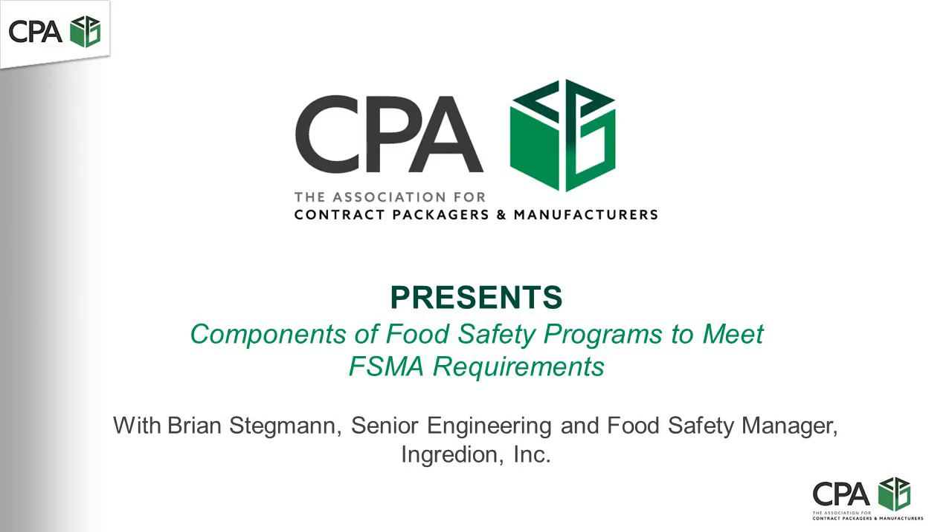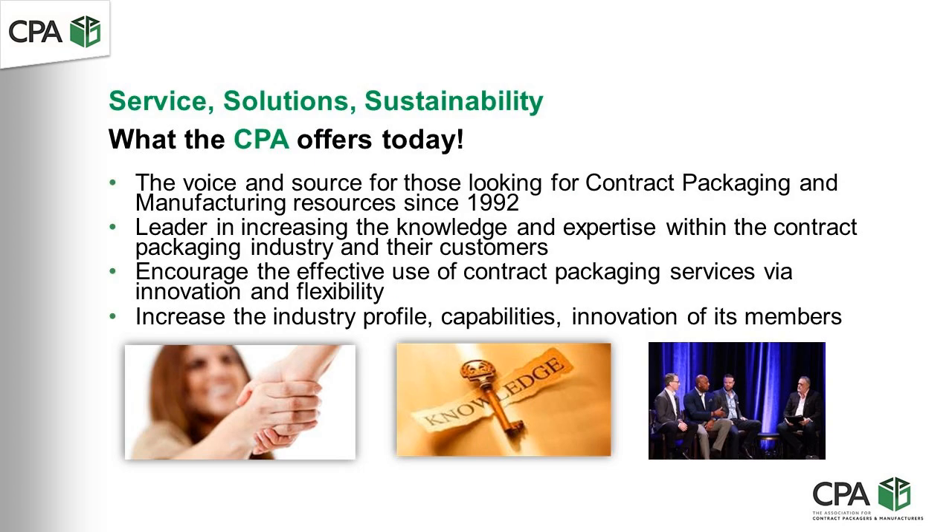Today we will be discussing the components of a food safety program to meet new FSMA requirements. I am Ron Puvak, Manager and Director of the CPA. We are the voice of the Contract Packager and Manufacturer, primarily in the United States, Canada, and Mexico.